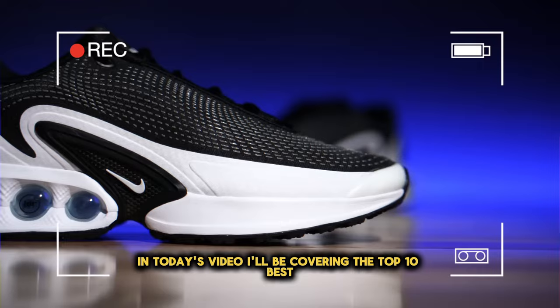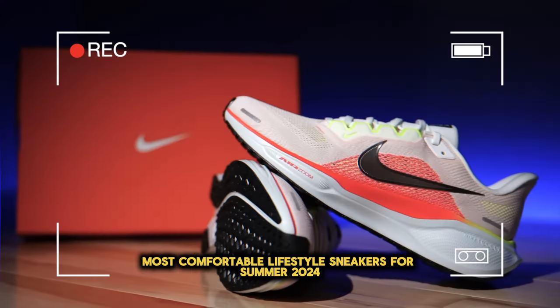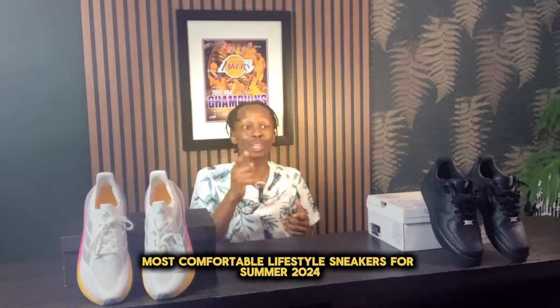In today's video, I'll be covering the top 10 best most comfortable lifestyle sneakers for summer 2024.